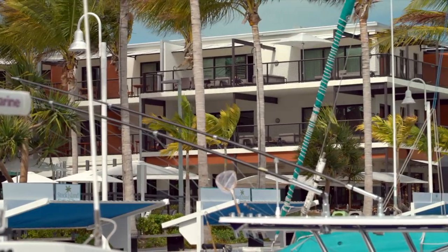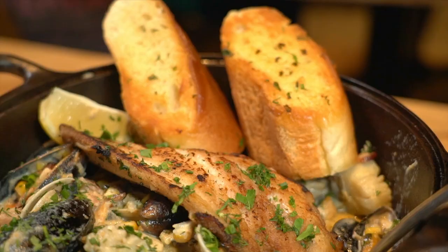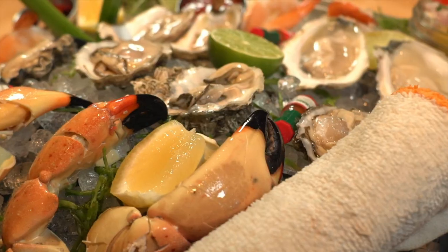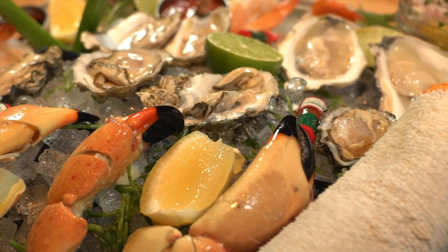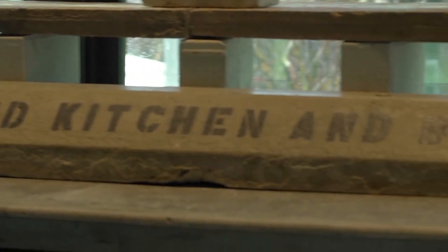Business owner Margit Bistre is leading us to try an experience that is unexpected and off the beaten path. Her pick inside the Perry Hotel offers coastal cuisine. From the waterfront view to the low-key vibe, she says it's the culinary experience you've been looking for. It's in Stock Island and it's called Matt's Stock Island Kitchen and Bar.